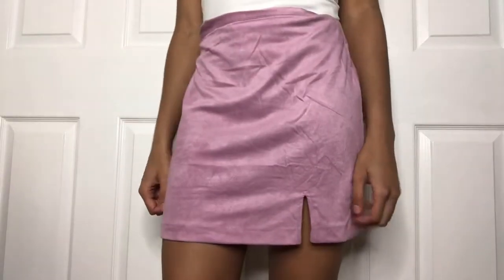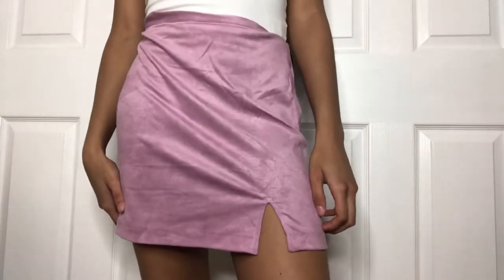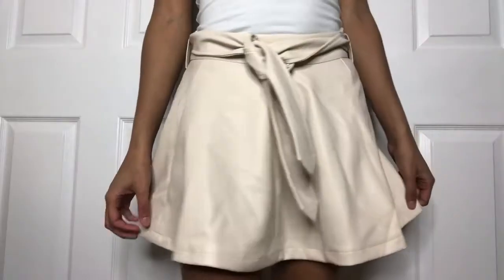The next thing that I got is just this mauve-y purpley suede skirt. I really like it and it has a little slit at the bottom. I would definitely pair this with a plain white shirt or a white shirt with some black wording — just keep it nice and simple.